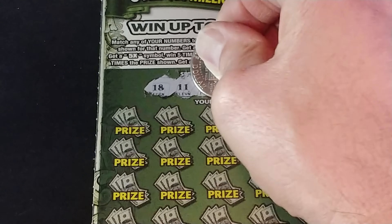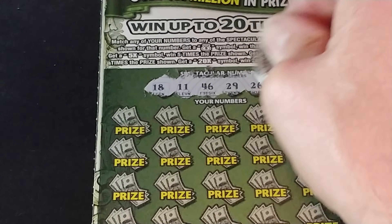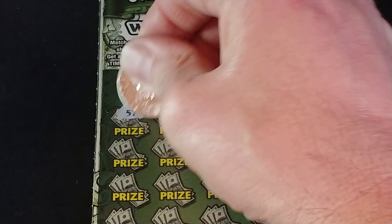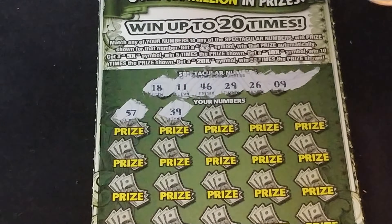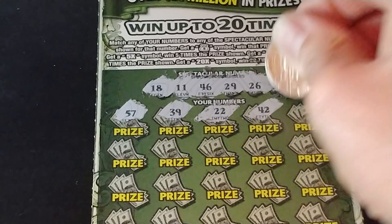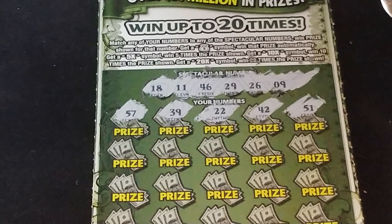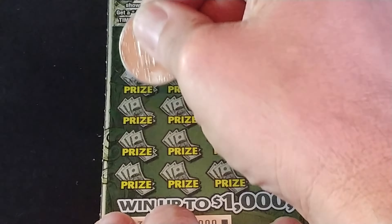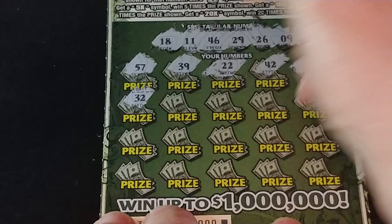Hey YouTube, NJ Scratcher here with the Spectacular Series. We have the $1,000,000 Spectacular — I have two of those, and these are both ticket 000. They opened up a new pack for me, and the Dazzling Diamond Spectacular, which is my favorite ticket, and this is ticket number eight.